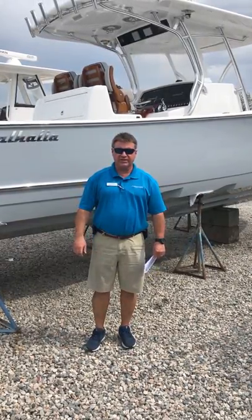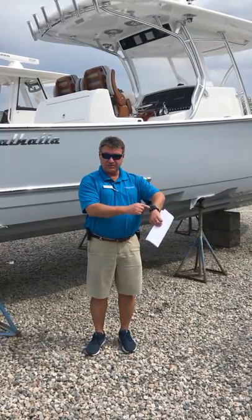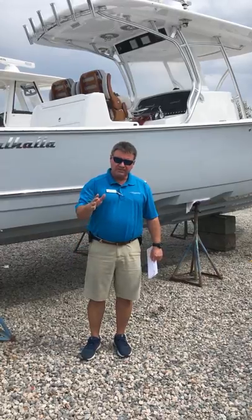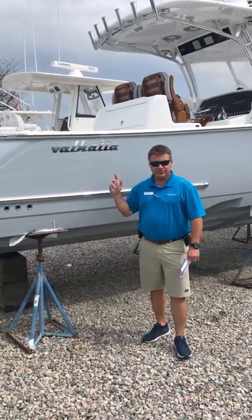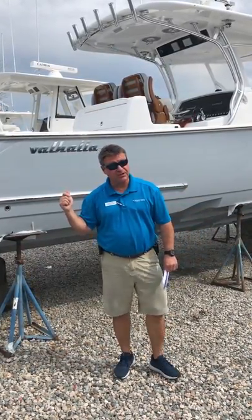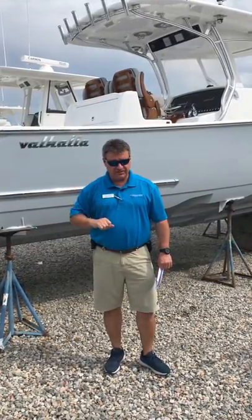Good afternoon folks, this is Scott James, Blue Water Yacht Sales. We should be in Palm Beach at the Palm Beach Boat Show today but we're not doing that. So we're going to give you a little video tour of our brand new 33 Valhalla. It just came in — this is a brand new boat. This happens to be hull number 14 of the 33s, and it just arrived here in Hampton.